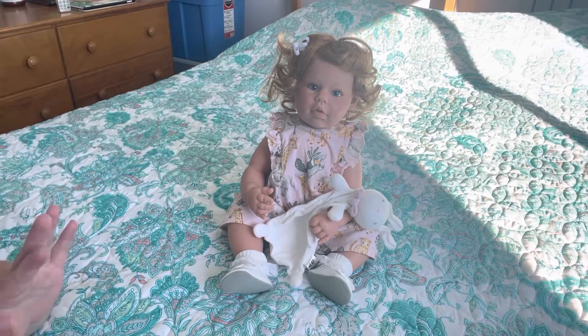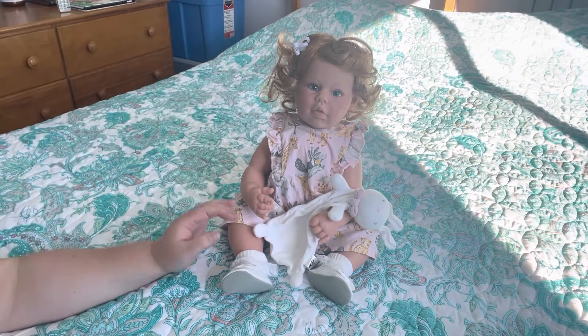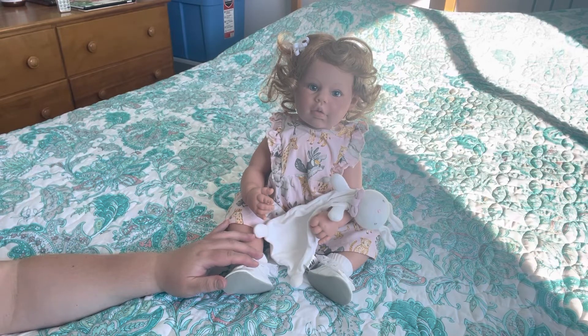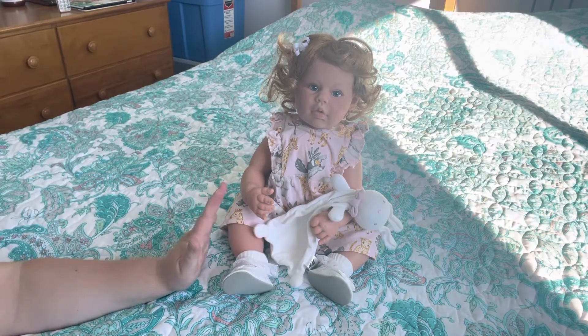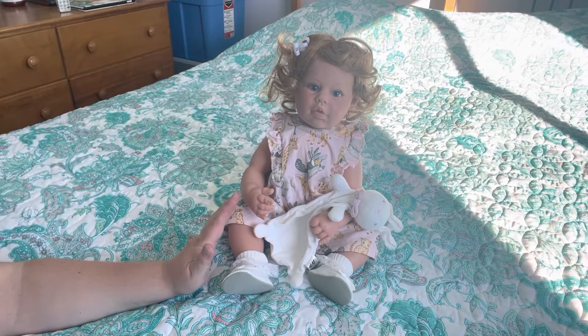Hi guys, Mandy here behind the camera, and I have my gorgeous Hazel Grace, my first Lee Middleton doll and not my last. I actually have three now, with three more on the way. I have opened Pandora's box. I'm obsessed with her and I don't know exactly what it is — her cheeky face, her chubbiness, her full lips, her beautiful blue eyes. I honestly don't know what it is about these dolls, but they've opened up that excitement again.